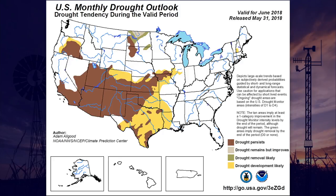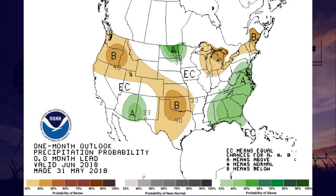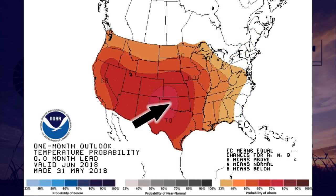The drought outlook for June from the Climate Prediction Center indicates further drought development is likely across Central and Eastern Oklahoma, and drought is likely to persist across Western Oklahoma in June. Drought development comes out of the June precipitation outlook of increased odds of below average rainfall and increased odds of above average temperatures. Here's hoping you beat the odds at your house or farm and get some much needed rain. Thanks for joining us for this edition of the Mesonet Weather Report.